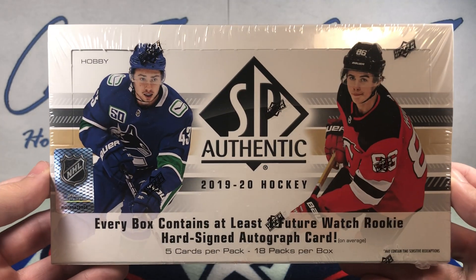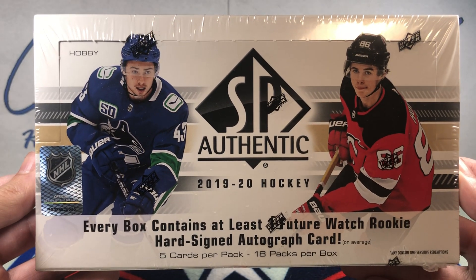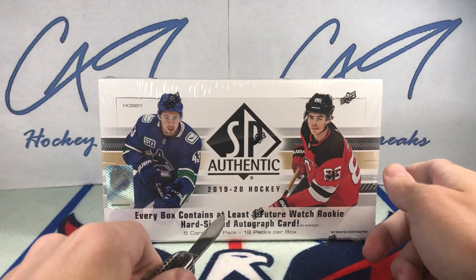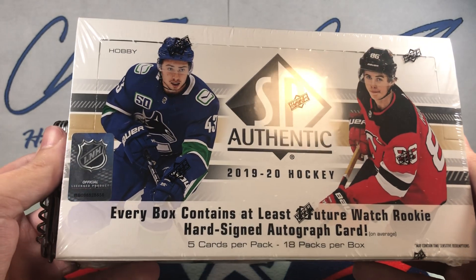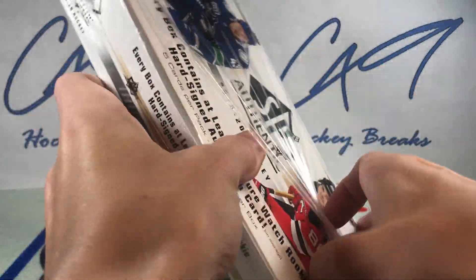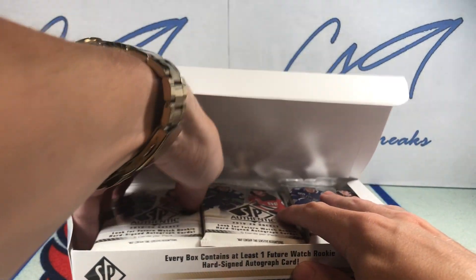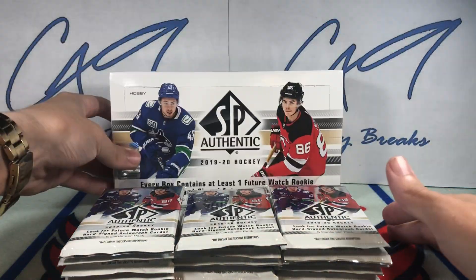I feel today is going to be the day that we finally pull a big name Future Watch. If there's not a big name Future Watch or something big in here, I'm going to give 1920 SPA a rest, and if we open up SPA it'll be other years where we've had some better luck. Box number 535 — this is the second 1920 SPA off the shelf. After finishing the case my opinion wasn't great, but hopefully something big. I got a good feeling about this box.